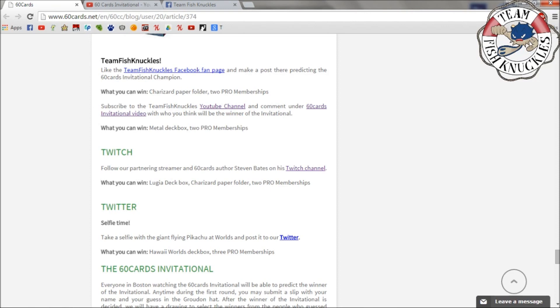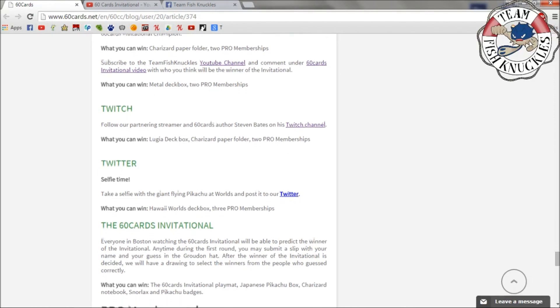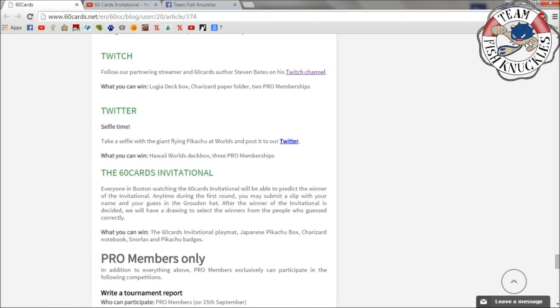Make sure you make your predictions in both places — if you don't, you're basically giving up a chance to win free stuff, and who doesn't like free stuff? You can also follow the 60 Cards Twitch at Steven Bane's channel. Total prizes there include a Lugia deck box, a Charizard paper folder, or two Pro memberships — about four total prizes from that.